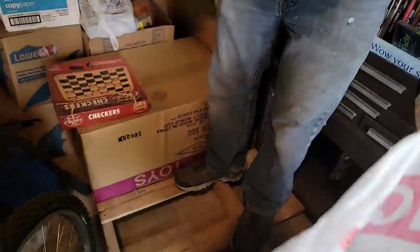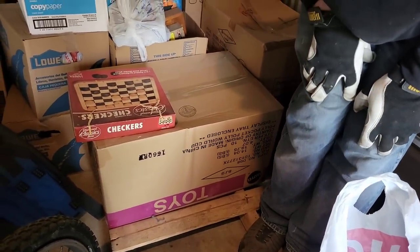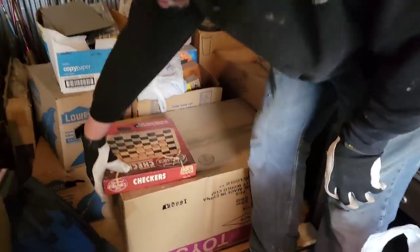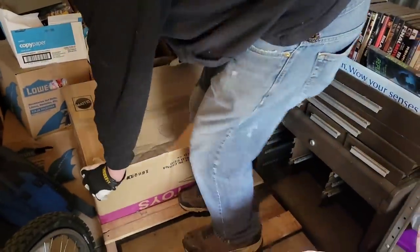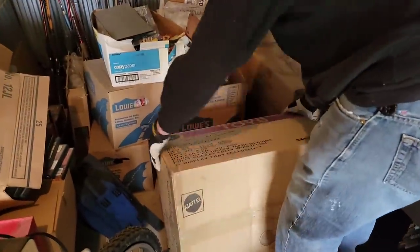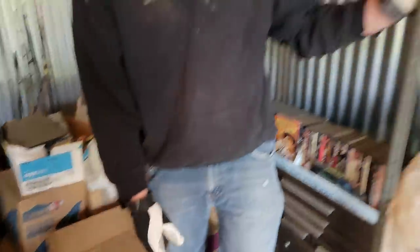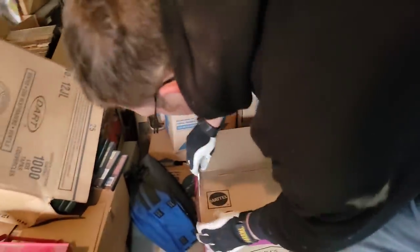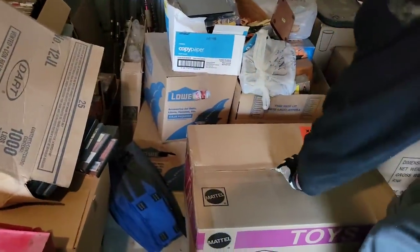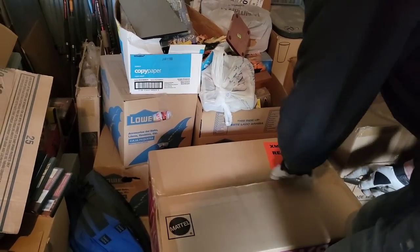Look at what it says on the outside of that box — it's a Mattel toy box! We'll see what's in it. Another chess set? I mean, that could just be full of Hot Wheels — or it could have been originally. If it's factory sealed, anything's possible. Woo hoo — well, there it is. I think it's money.